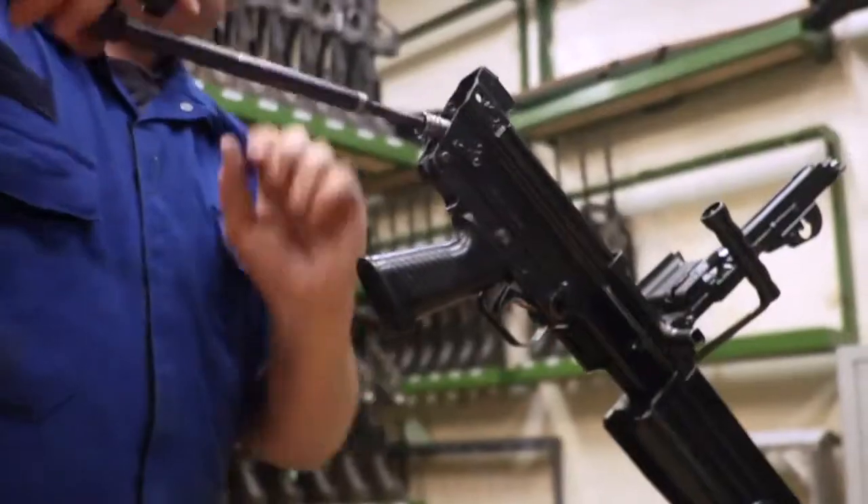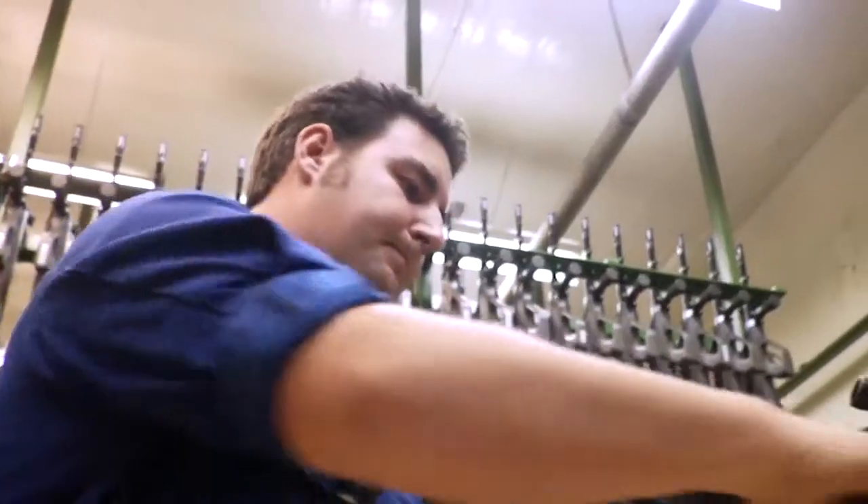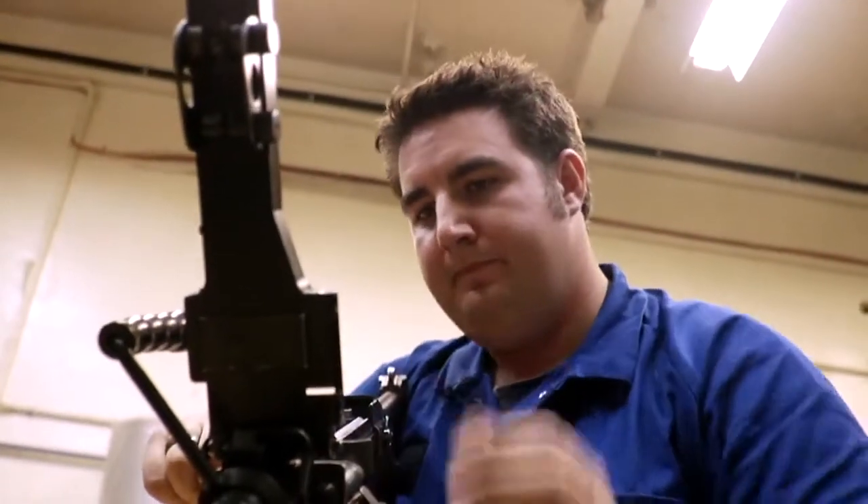The C9 is a 5.56 light support weapon. It's a belt-fed, air-cooled, gas-operated machine gun. We do basic servicing on it, cleaning and test firing.